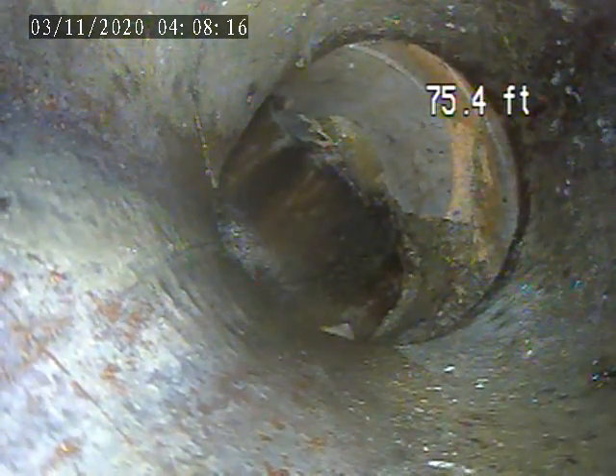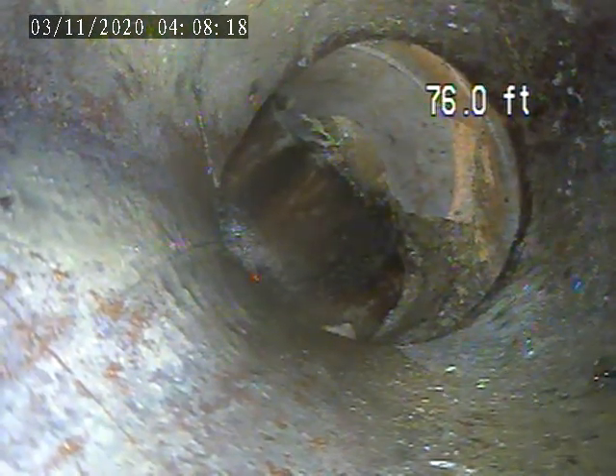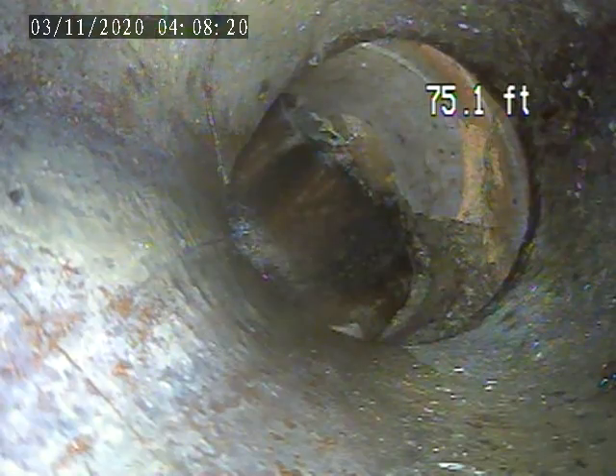We're going to clean out next to the laundry sink. We'll get the camera in, roughly 75 feet, out to the tap-in.